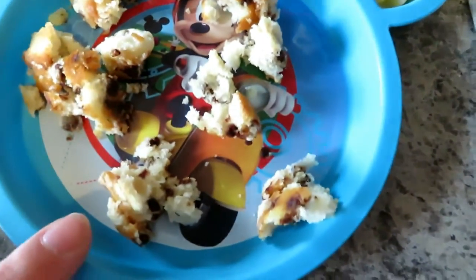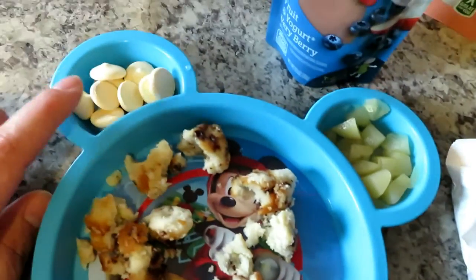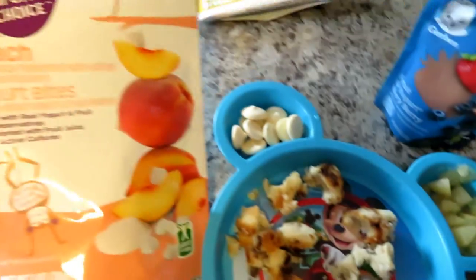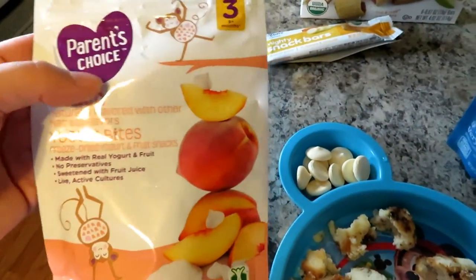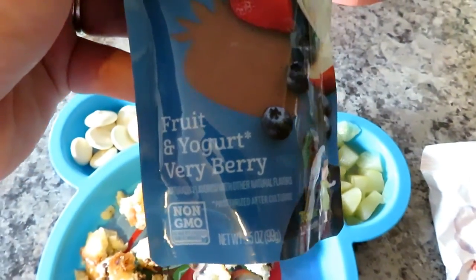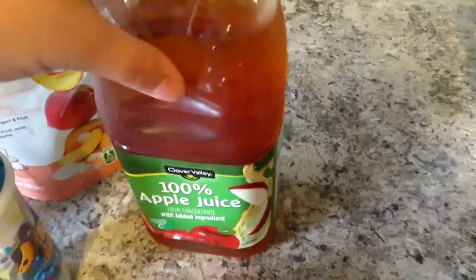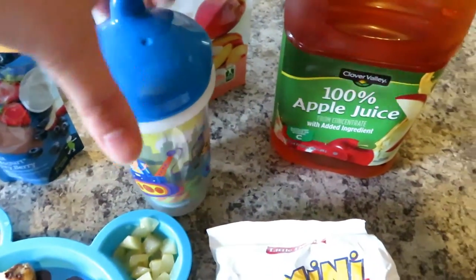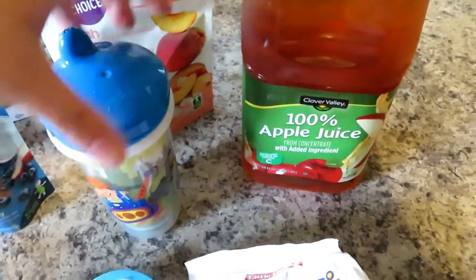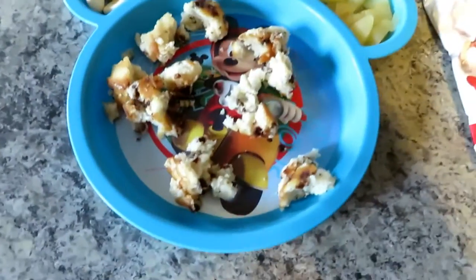This is his actual breakfast. I broke up some mini muffins — he loves these. One of his absolute favorite things are these yogurt bites; he'll eat any flavor, but peach has been his favorite lately. Then there are diced pears, and I always offer him some yogurt because he loves it. In his cup I have watered-down apple juice — about an eighth of a cup of juice to the rest water. That's his breakfast.